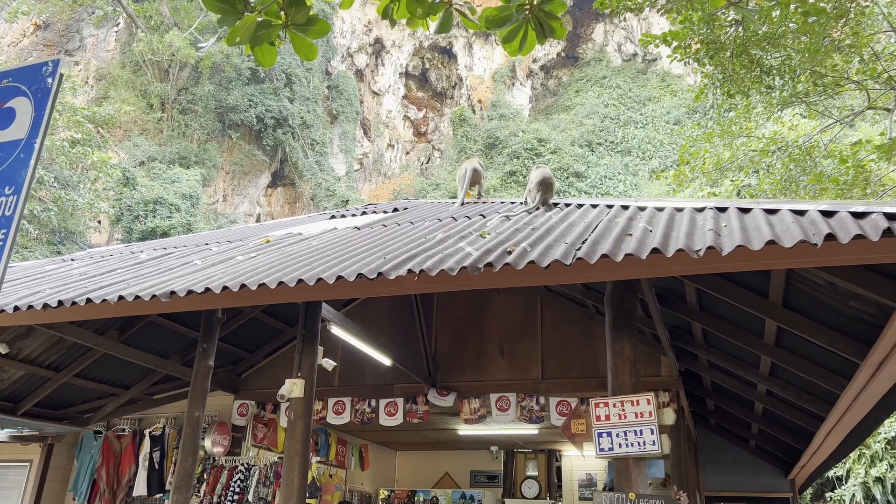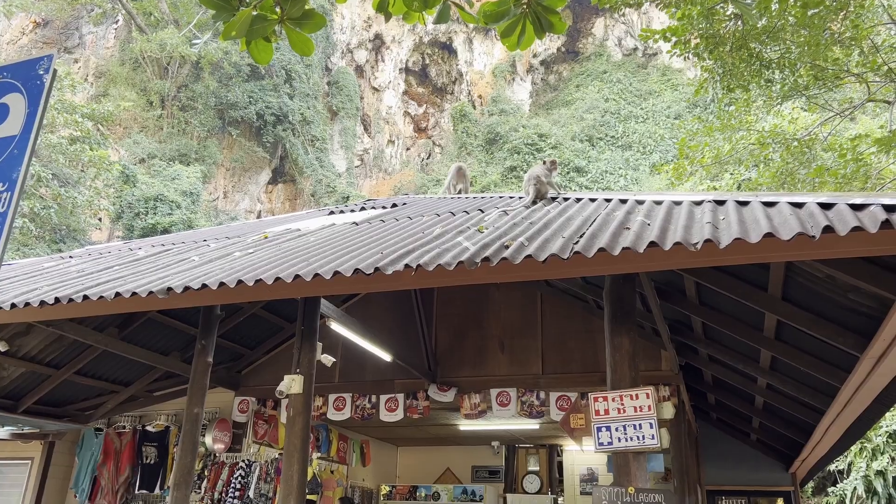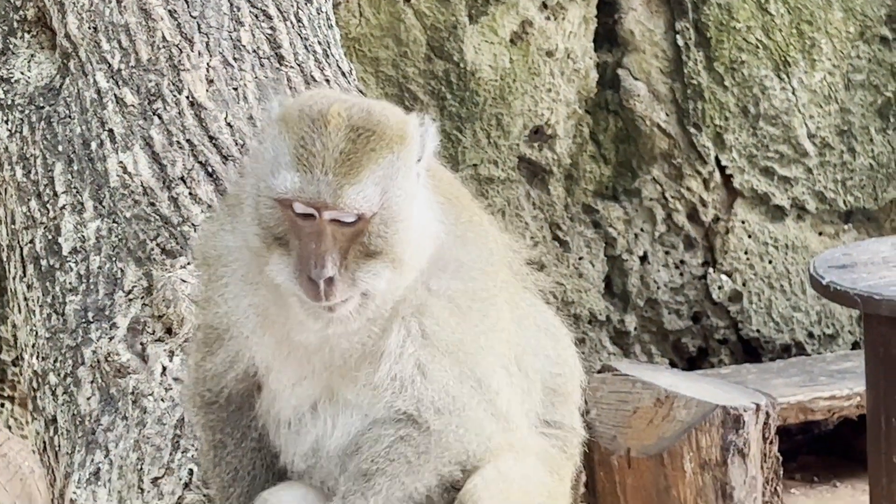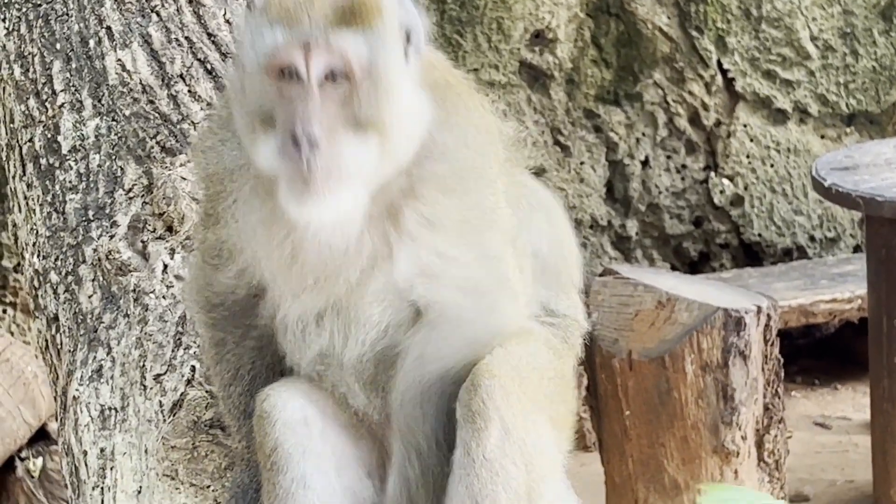Then a few days later I'm at Railay Beach in Thailand and there's monkeys everywhere. There's a monkey in a tree right beside a local guy, and the local guy flicks it in the nuts. The monkey's like, I'll rip your face off — then he gives him some treats and the monkey's like, I can't stay mad at you. And it was in that moment I realized I am very closely related to these creatures.